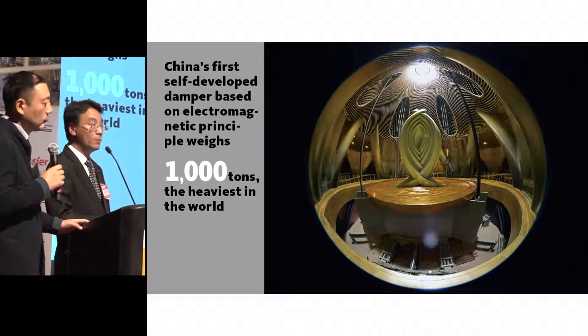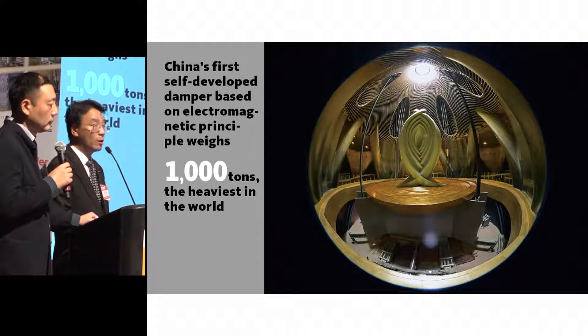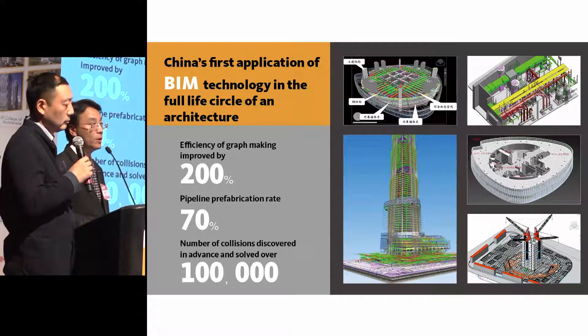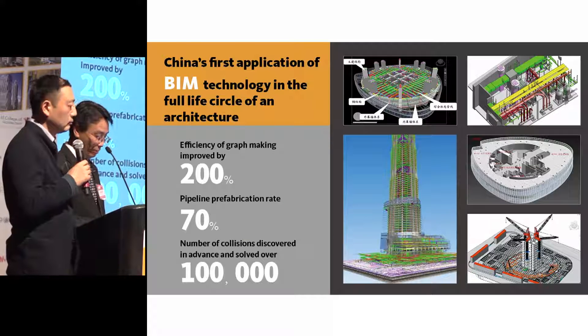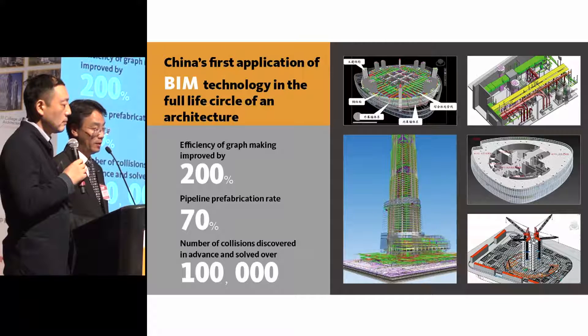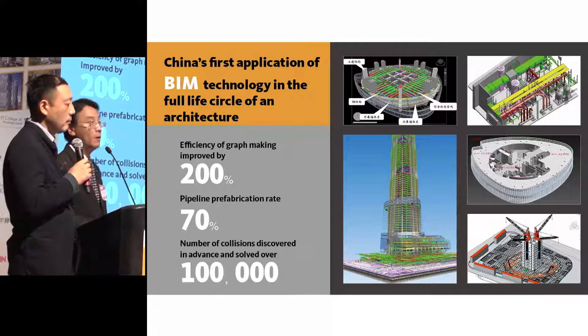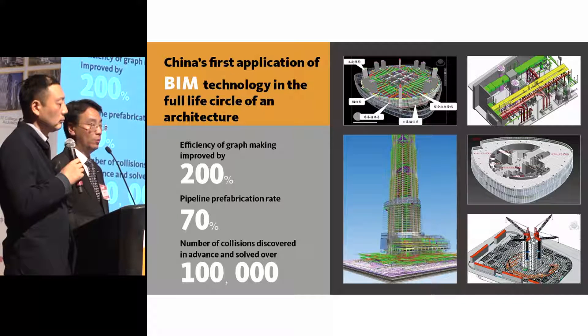This is the damper on top of the building — currently the heaviest damper in any skyscraper in the world, weighing over 1,000 tons. BIM technology has been installed throughout the whole life cycle of the building: design, construction, building management, and operations. The client is most proud that BIM has been successfully utilized not only in design and construction, but also in the building management and operations system.